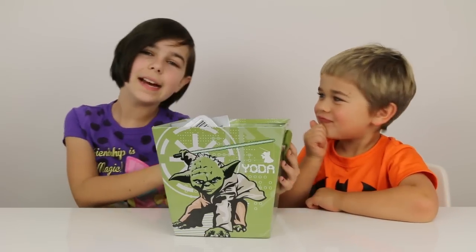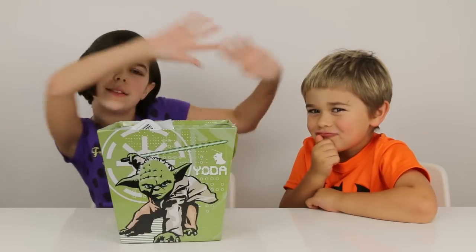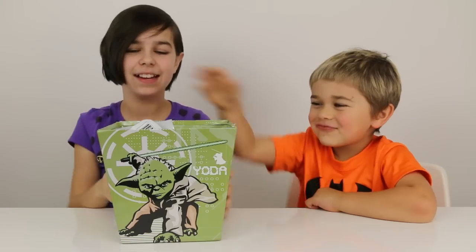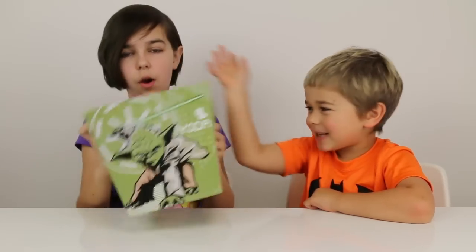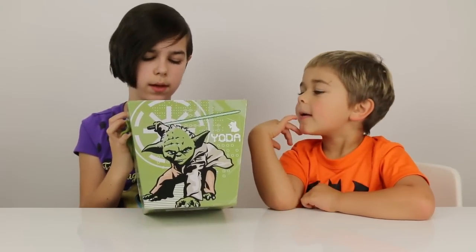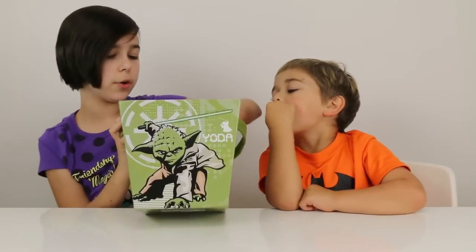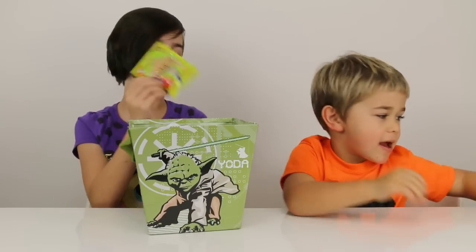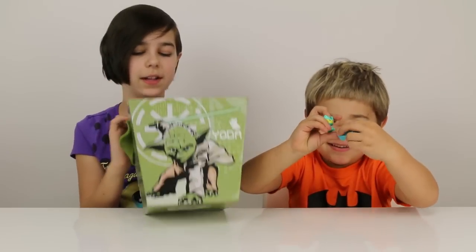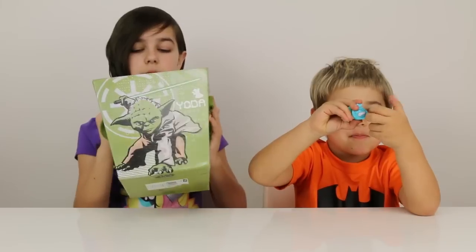Hey you guys, it's Audrey and Otto and today we're going to be doing another Blind Bag Wednesday! So yeah, we got the usual blind bags, we don't have any new ones I don't think. So Otto seemed to really like these last time, so I know you're going to be going for these. But yeah, let's get on to it.